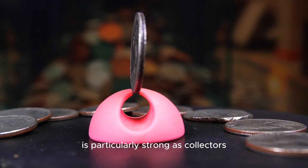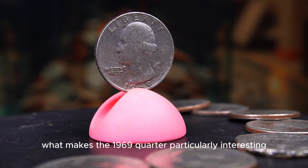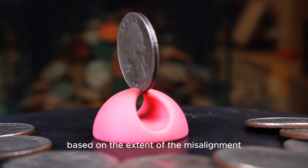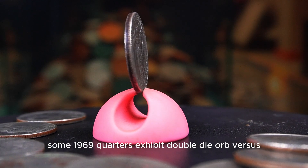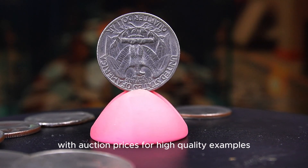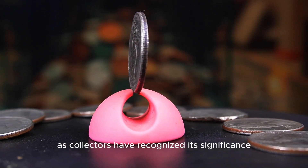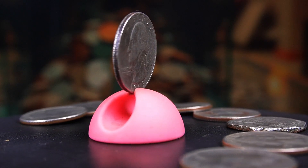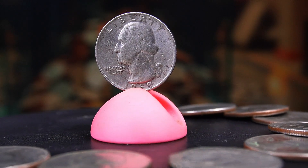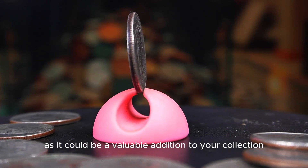The demand for high-quality examples is particularly strong as collectors seek to complete sets of Washington quarters. What makes the 1969 quarter particularly interesting are the various errors that have been reported. The most common is the off-center strike, which can sell for $100 to $500 based on the extent of the misalignment. Additionally, some 1969 quarters exhibit double-die obverses, where Washington's profile shows a doubling effect — auction prices for high-quality examples can reach $1,000 or more. Interest in the 1969 quarter has grown in recent years as collectors recognize its significance. If you encounter one in uncirculated condition or with noticeable errors, consider holding onto it, as it could be a valuable addition to your collection.